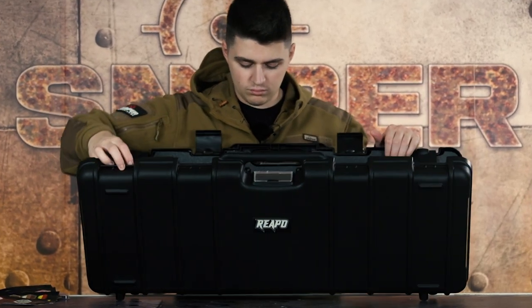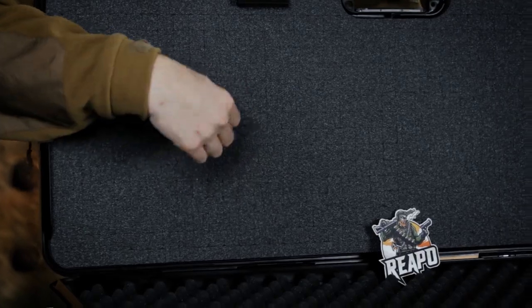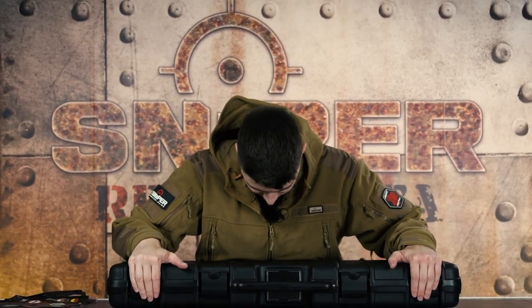Bei dem Koffer, den wir hier vorstellen, haben wir die 90cm Variante als Pick & Plug gewählt. Bei einem Pick & Plug Koffer habt ihr eine Schicht Schaumstoff, bei der ganz viele kleine Vierecke ausgeschnitten sind — diese könnt ihr einzeln rauspicken und an eure Waffe anpassen, deswegen Pick & Plug. Dieses Set bekommt ihr für €74,90, und wir haben auch noch andere Ausführungen.